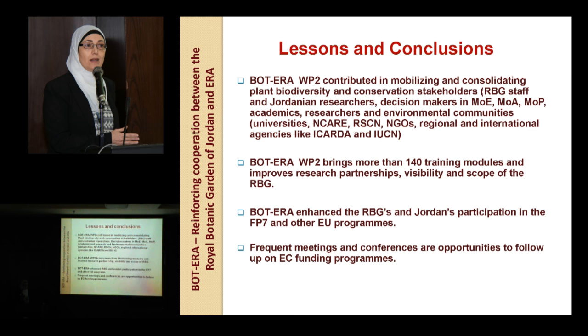This mobilization also came with collaboration from academic, research, and environmental communities, universities, NCARE, RSCN, and NGOs — most of which are institutes taking care about biodiversity and the conservation of ecosystems.